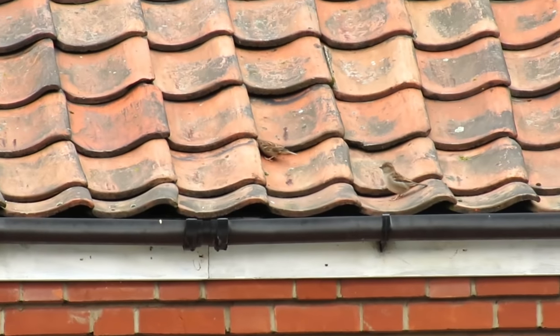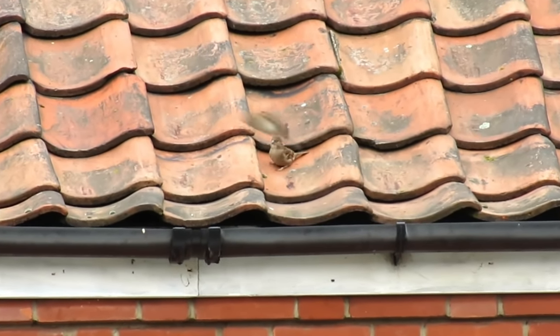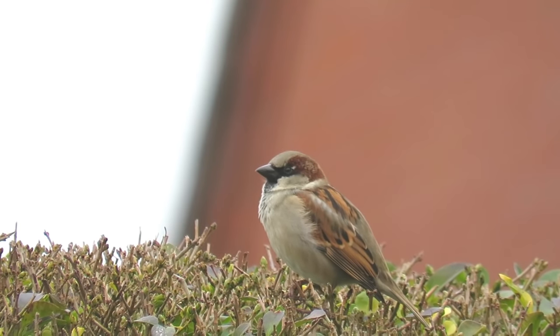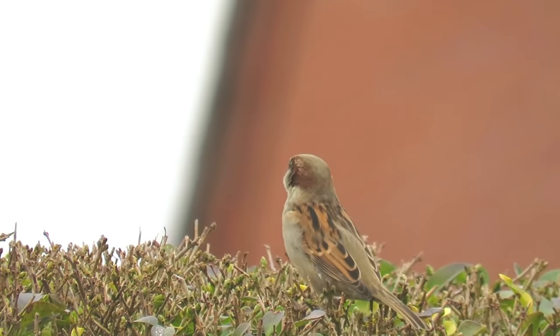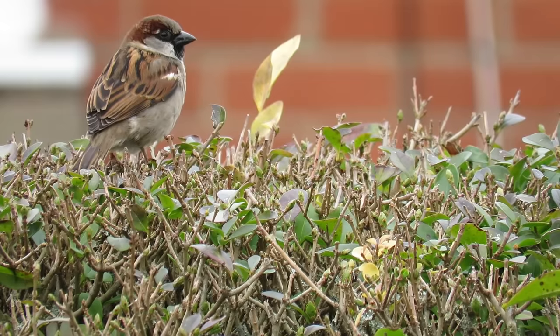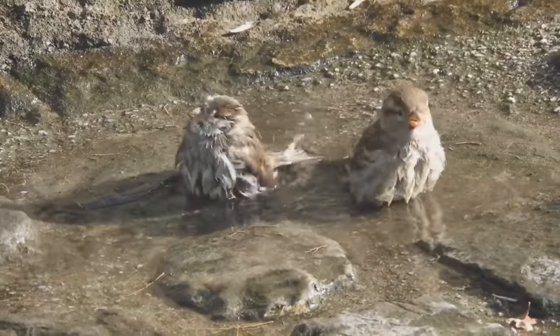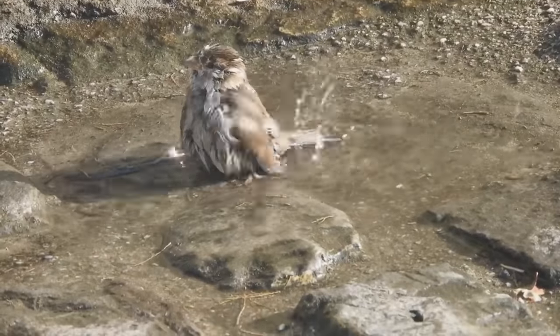Both the males and females have mottled brown wings, but the males have distinctive head markings that help to separate them. This includes white to cream cheek patches, a grey cap, chestnut markings down the back of the head, and a black bib. Young birds look very similar to females but have a more washed-out appearance and slightly yellow-looking beaks.